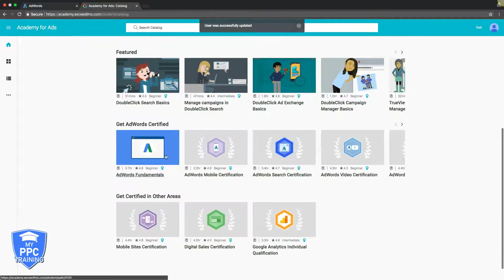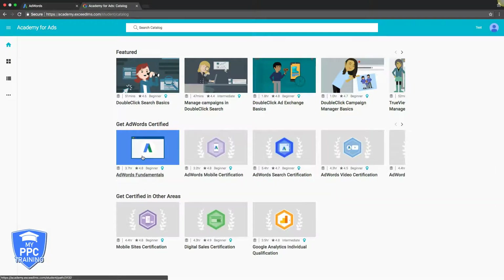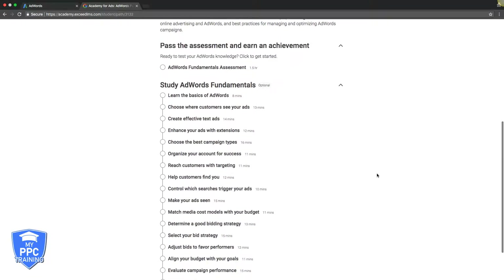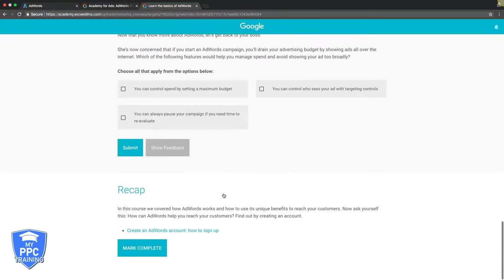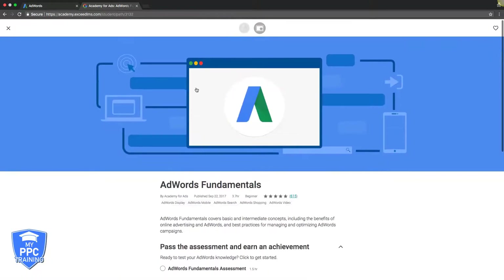So here is where you're going to take all your certification tests and do all your studying. Get AdWords certified — here's all the different certifications you can take. I would just start and work your way down. You want to be certified in everything. If you open this up, you can pass an assessment, take an assessment test first — it's going to help you figure out where you stand. Then you have your study guide here. If you want to learn the basics of AdWords, you open that up and mark it as complete. Then you can go back and take your certification exam.